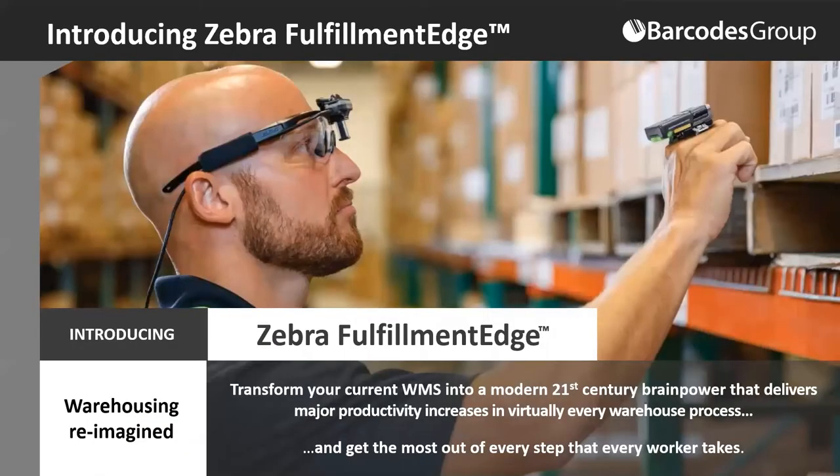So we came out with Fulfillment Edge. The idea was to start with a clean slate — take a step back and reimagine what picking and sortation use cases would look like if designed today, understanding that you have an image in front of your eye with a head-up display and other wearable technologies such as Bluetooth ring scanners, wearable mobile devices — wrist mount and belt mounted — as well as mobile printing and locationing solutions. What we were able to do with Fulfillment Edge is take your current WMS and transform it into a modern experience that brings productivity increases, accuracy benefits, and gets the most out of your picking labor.